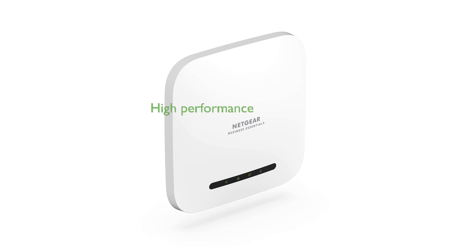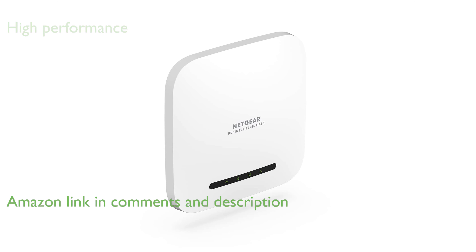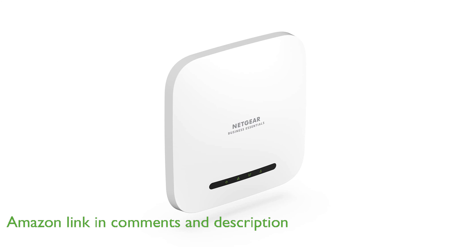The Netgear WAX 240V2 dual-band Wi-Fi 6 access point is designed to deliver high-performance Wi-Fi in customer-facing or home office locations. It features Wi-Fi 6 technology, providing excellent performance,